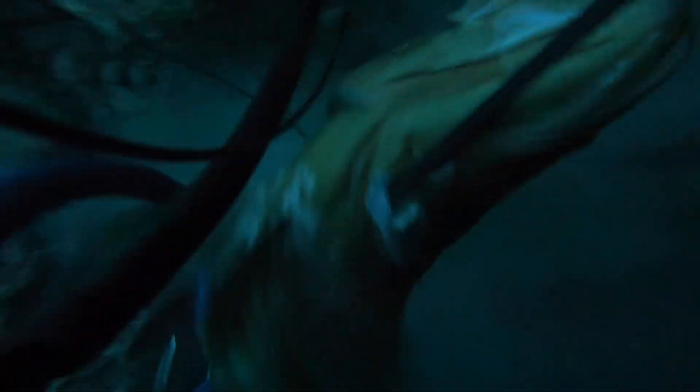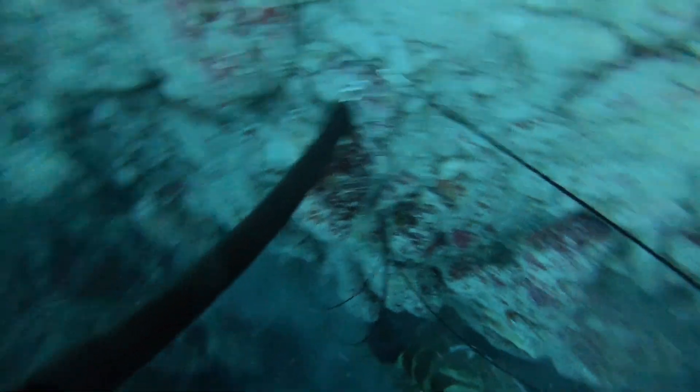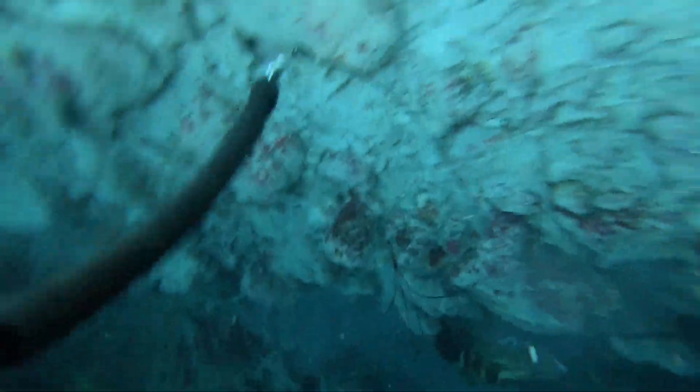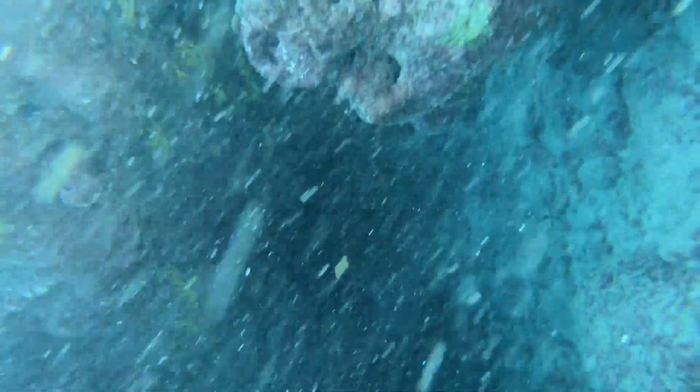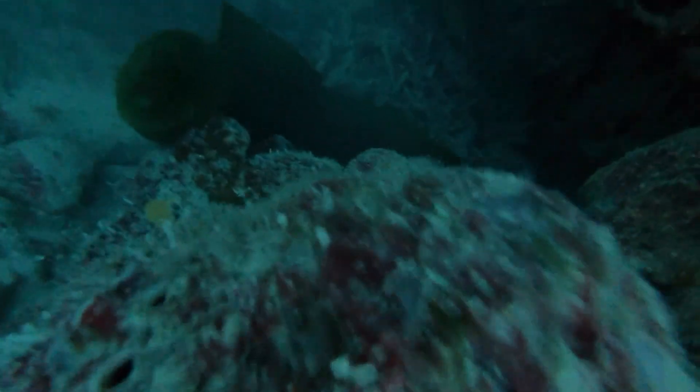The grouper just came out and hit the camera — it was awesome, so cool. The grouper ended up exploding around in the cave, and there was dust everywhere. I'm fighting to get this grouper out, and then all of a sudden this eel just starts coming out while I'm stuck in this cave.